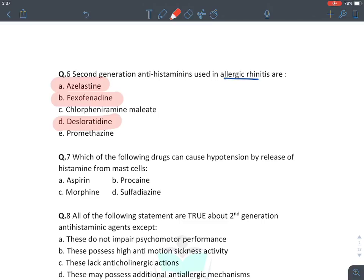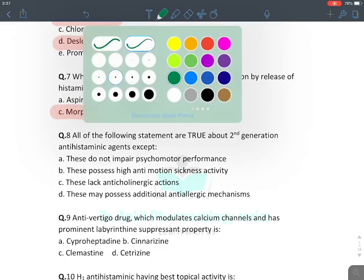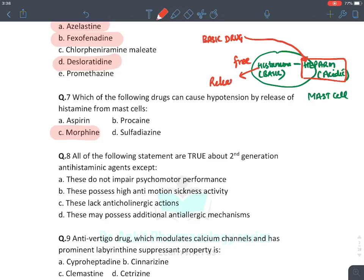Which drug can cause hypotension by releasing histamine from mast cells? The answer is morphine. In mast cells, histamine is stored bound to heparin, which is an acidic substance — in fact the strongest acidic substance in our body. When a basic drug is administered from outside, it binds to heparin, causing histamine to be released. These reactions are known as anaphylactoid reactions.